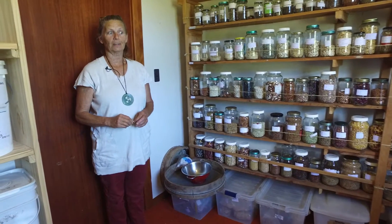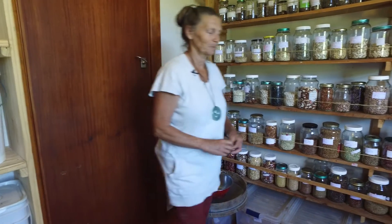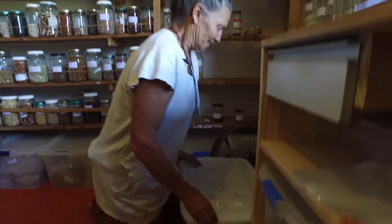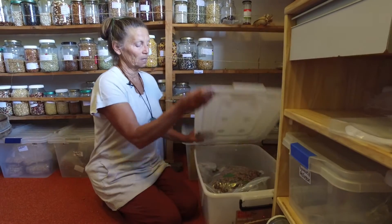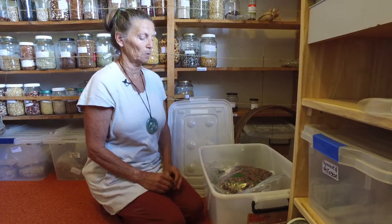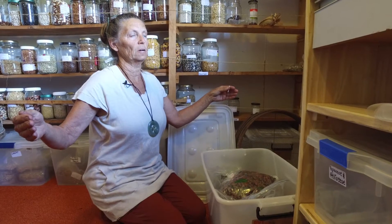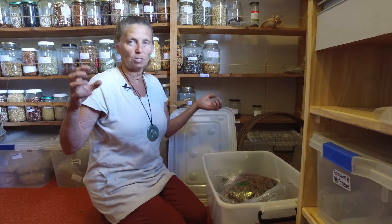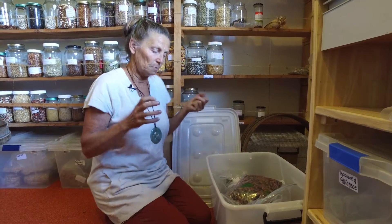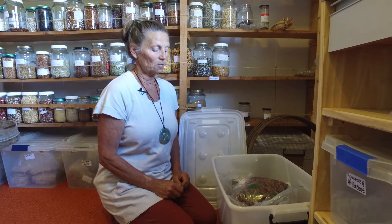Welcome to the Koanga seed room seed bank — I call this the bank, the most important bank in the country. When the seed comes into the seed room it's already been through quite a few processes. It's been harvested in the garden at the right time, laid in sheets in the greenhouse, and dried until it's crunchy or crackly, so it's been easy to thresh or stomp — whatever we have to do to clean it.